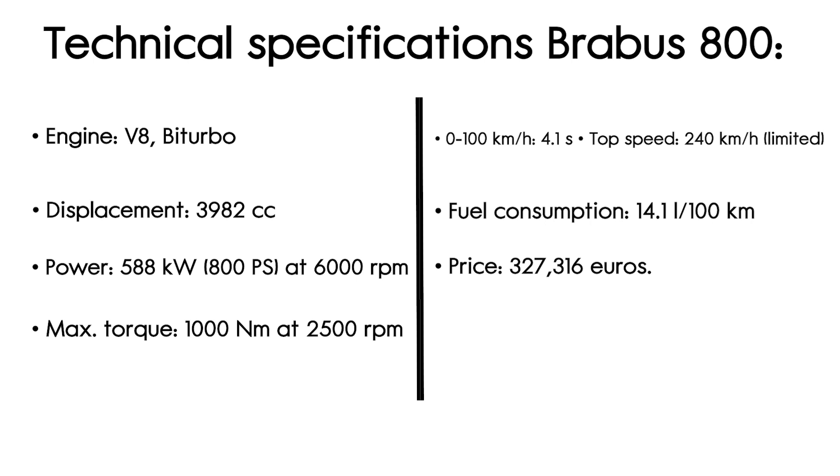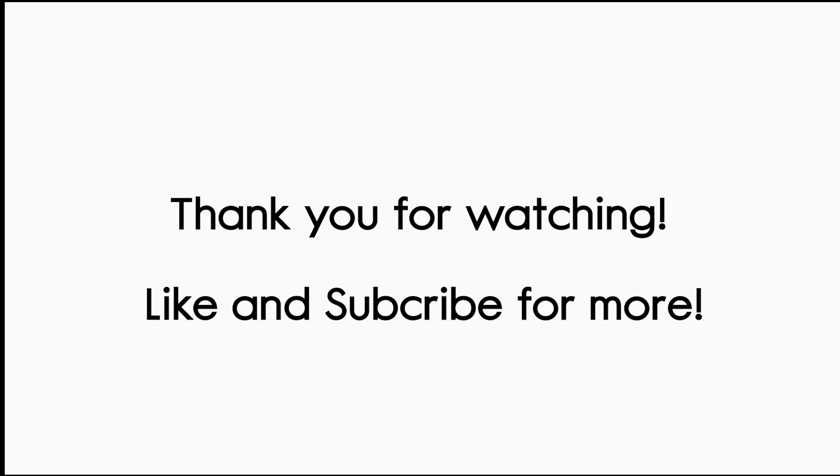Price: 327,316 Euros. Thank you for watching. If you enjoyed this video and want to see more like it, be sure to subscribe to our channel for the latest updates on the world of cars.